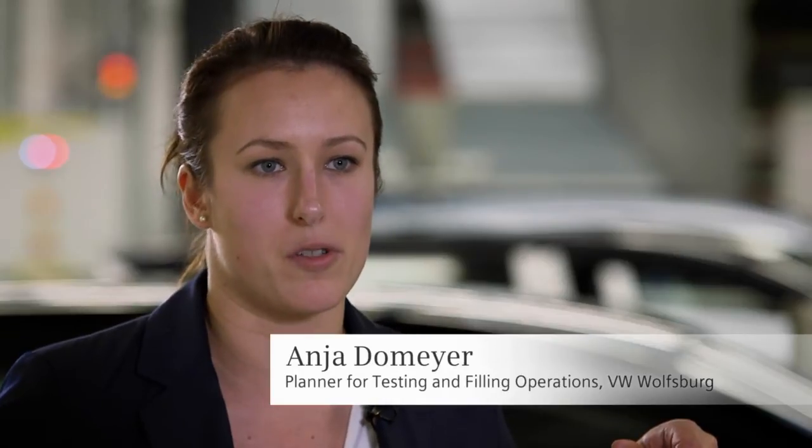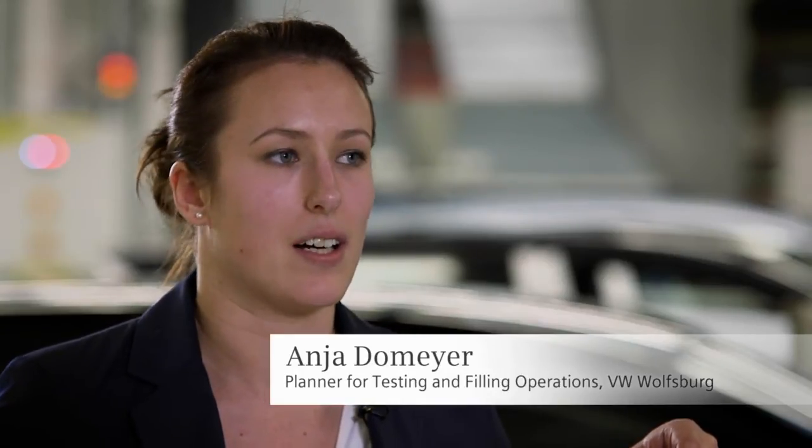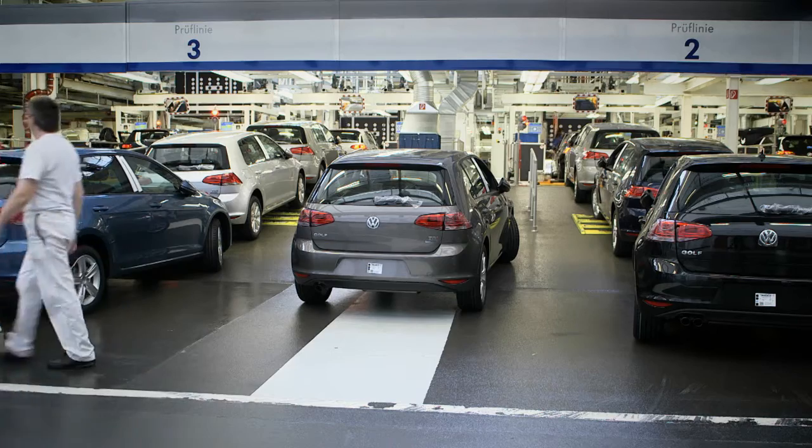The challenge was to manufacture three different models on three assembly lines operating in three shifts. For that, we used 17 test lines which are able to handle more than 2,500 vehicles per day.